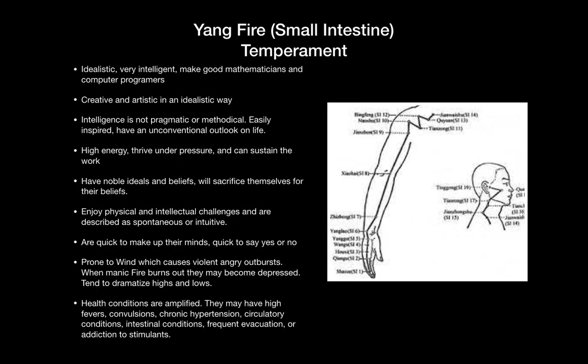They make up their minds easily. When their fire burns too hot, this can impact the liver and cause the liver wind to rise upward, which can lead sometimes to violent or angry outbursts. If their manic fire burns too low, they can become depressed. This type also has a tendency to dramatize their highs or their lows. Because they are high in fire, if they get sick, they might have a high fever, hypertension or frequent evacuation, and they love stimulants.